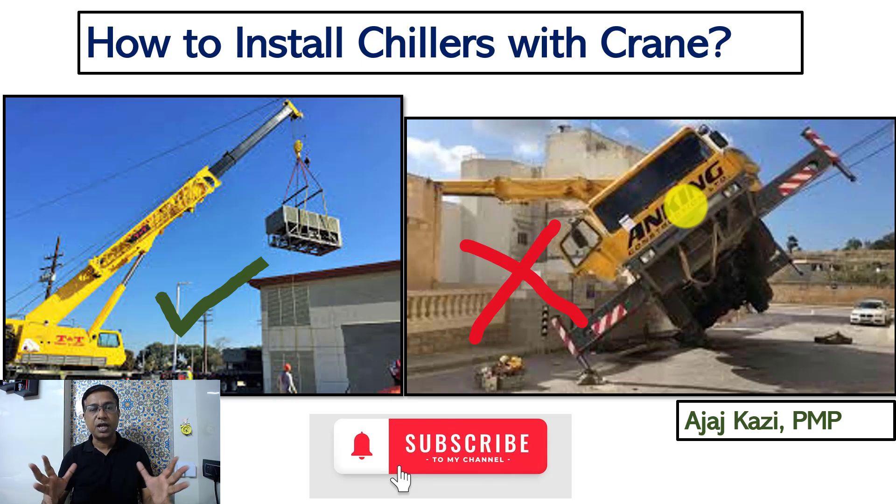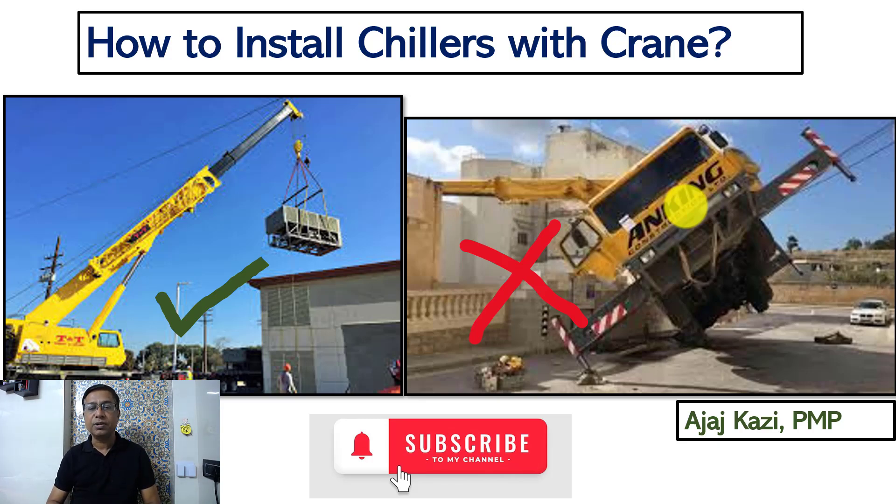The cost of chillers is very high and the lead time for delivery is also very high. If something goes wrong with the chiller, you have to wait two to four months for a replacement, depending on the capacity, brand, and origin. So it is very important to understand how we handle and install chillers with the help of a crane. Please subscribe to my channel and share it with your friends.